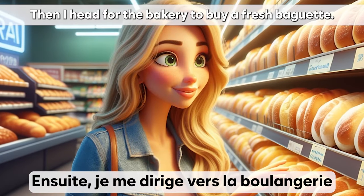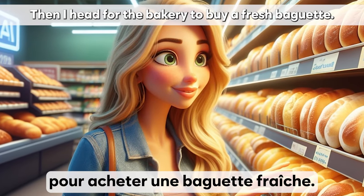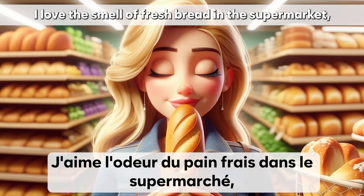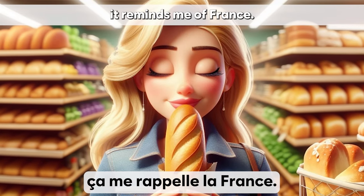Ensuite, je me dirige vers la boulangerie pour acheter une baguette fraîche. J'aime l'odeur du pain frais dans le supermarché, ça me rappelle la France.